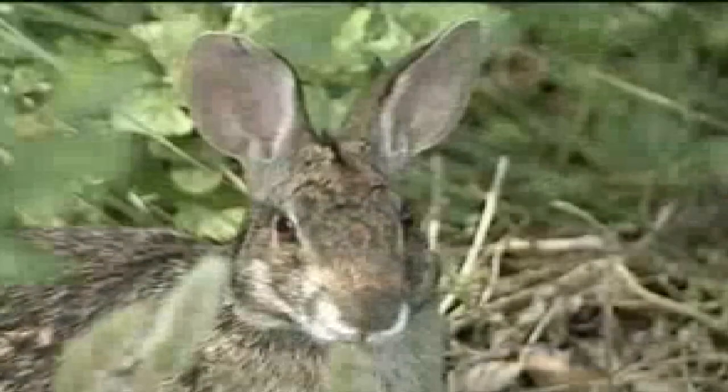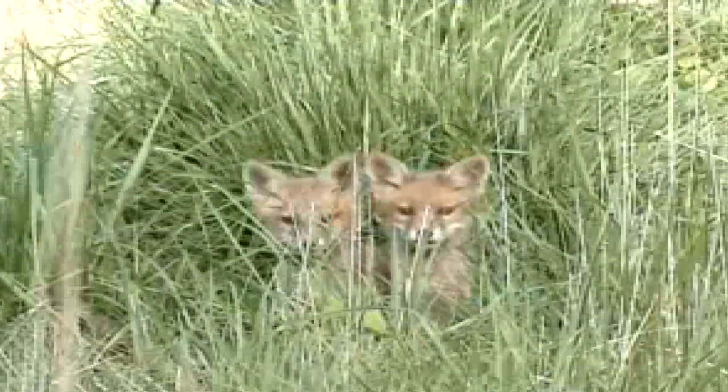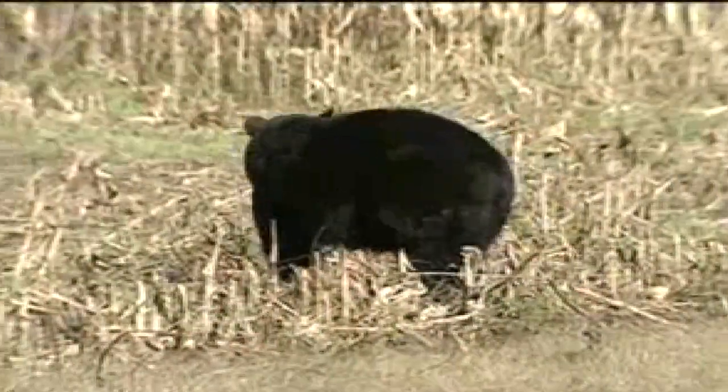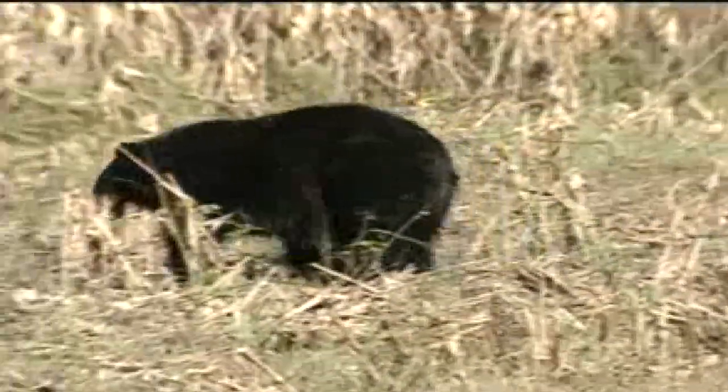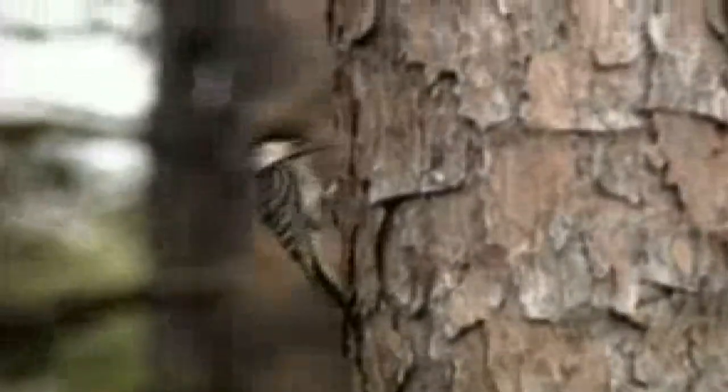Other habitat types found on the refuge include over 1,000 acres of bottomland hardwood forests, 1,200 acres of agricultural farmlands, 7,000 acres of lakes, ponds, and impoundments, 800 acres of Atlantic white cedar, and 2,800 acres of cypress gum swamp.